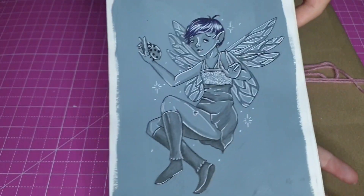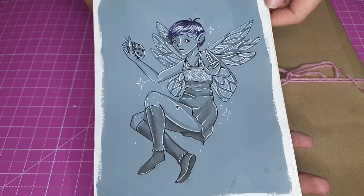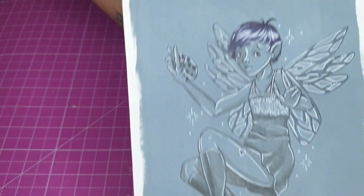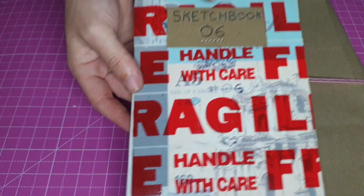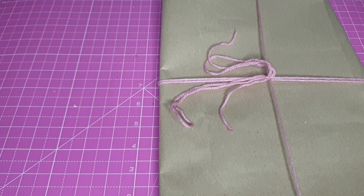And the last page of this very tiny sketchbook is just a little fairy doing fairy things. I really like her as well. And that is it for sketchbook number six - it's the smallest sketchbook I have.